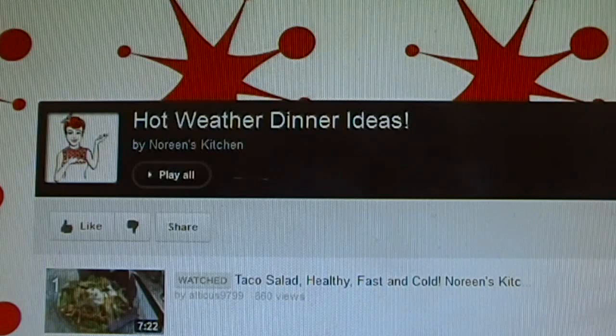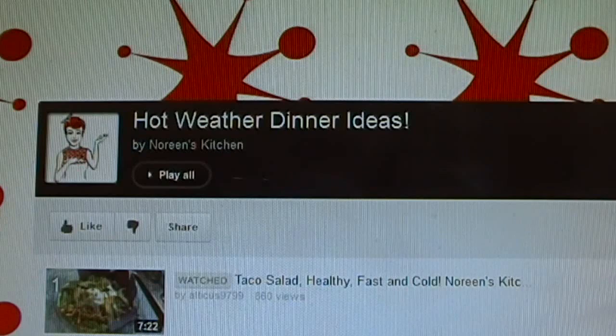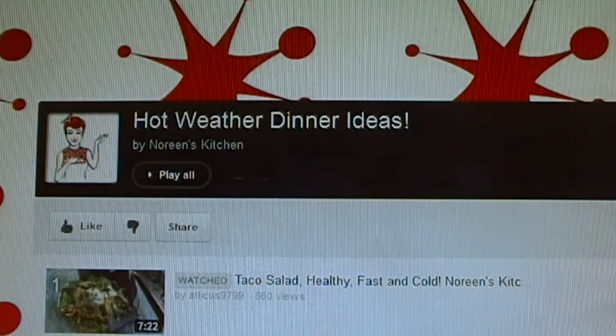I'm going to put a link below to the playlist for hot weather dinner ideas. Hopefully it helps everybody out — sometimes we need each other to come up with new and interesting things to eat. When it's hot we don't want to eat, but we still have kids to feed. I'm also going to tack on a little video I took during the storm last night, taken around 6:30 yesterday evening. I hope you get some inspiration, try out a few new things, and stay cool — until next time, see ya!